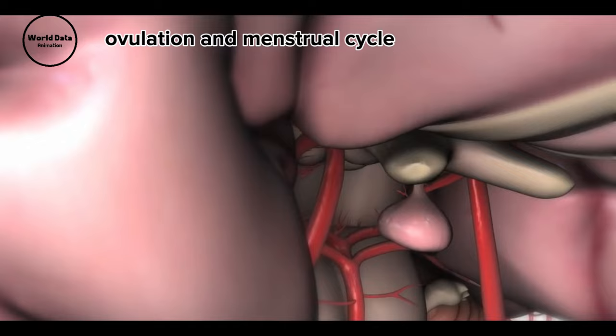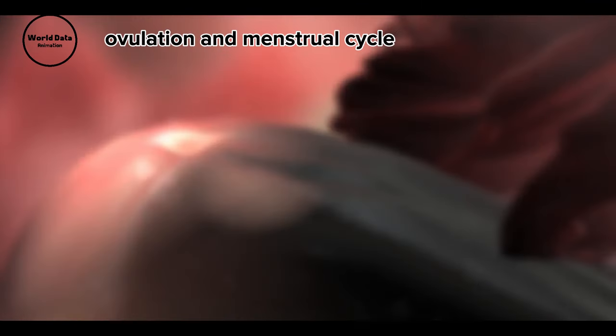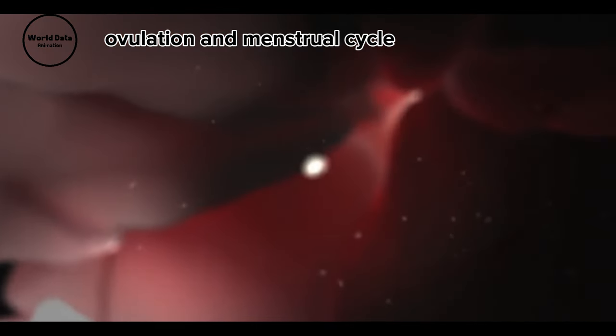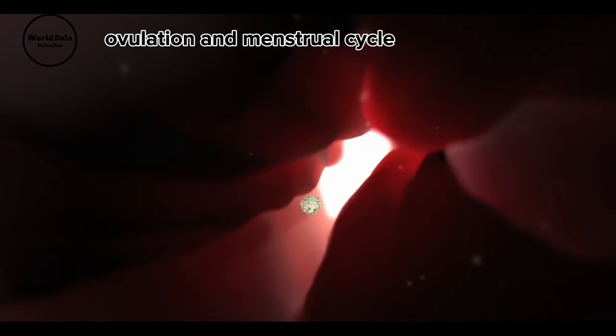Around day 14, the high levels of LH and FSH trigger the release of the egg from the follicle. Simultaneously, a surge in testosterone enhances the sex drive. The released egg travels through the fallopian tube, where fertilization may occur.